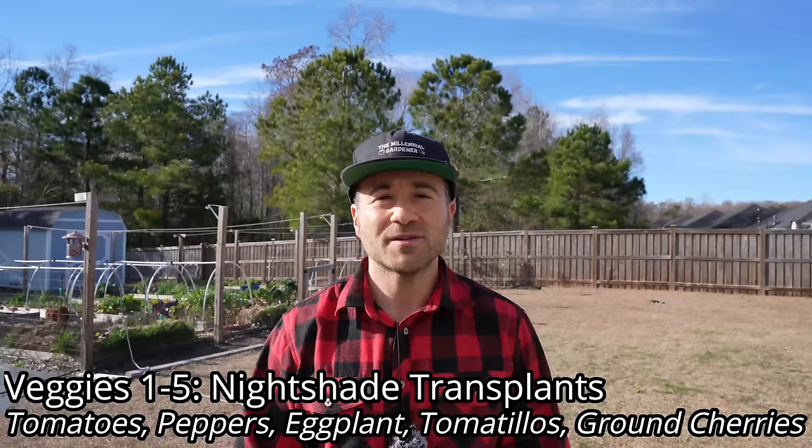We're going to begin this video by pulling out the big guns. Veggies 1 through 5 are your nightshades grown from transplants — those are going to be your tomatoes, peppers, eggplant, tomatillos, and ground cherries.